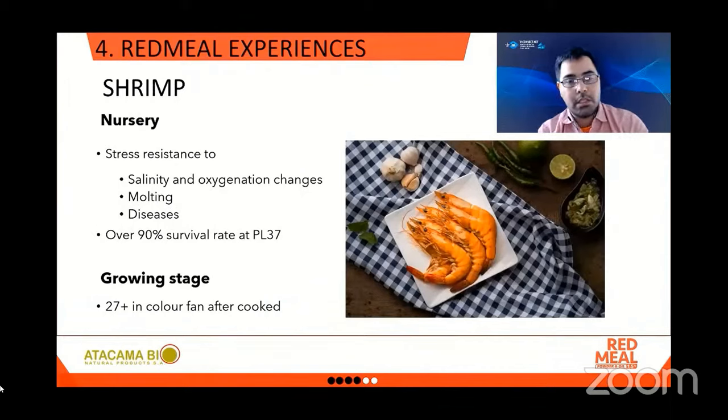Then at the nursery stage, there are several stressors like environmental changes and exposure to disease. Astaxanthin improves the stress resistance and survival rate in this stage, up to 90% at PL37. Finally, commercial shrimp can achieve 27 or over on the color fan after cooking. This is explained again by the affinity of natural astaxanthin and crustacyanin, and this improvement will mean better selling prices.